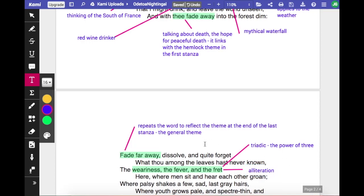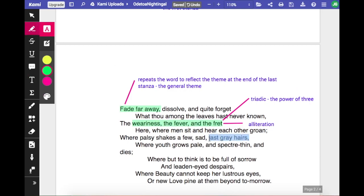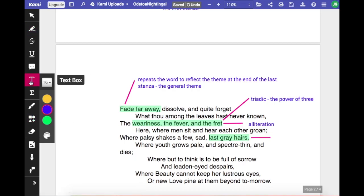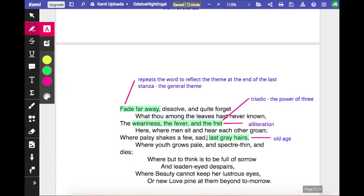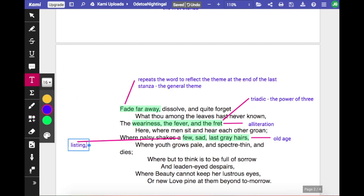Here he talks about old age, where palsy shakes a few sad last grey hairs. This is more about the natural passing of old age. He signifies that with talk of palsy — the shaking of older people — and modifies it with the idea of how sad and slightly pathetic it is at an older age. He's also listing for the meter, giving a little bit of extra wording to make sure everything fits into the form he's chosen.